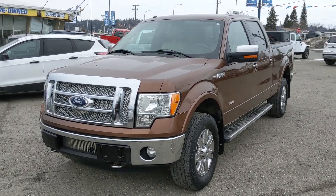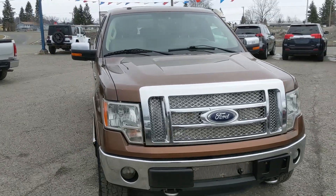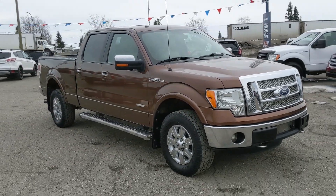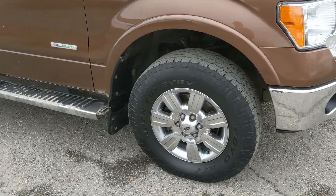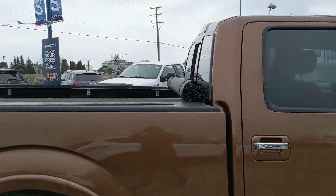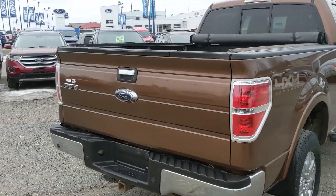Hello, this is Eric at the Prince George Ford Pre-owned Supercenter, and we're taking a look at the 2011 Ford F-150 in a Lariat trim, powered by a 3.5 liter V6 EcoBoost engine, providing you with plenty of power and great fuel efficiency. It also comes with heavy-duty mud flaps on the front and rear tires, running boards down below, and a soft top tonneau cover on the back to keep your belongings dry and protected from the elements.